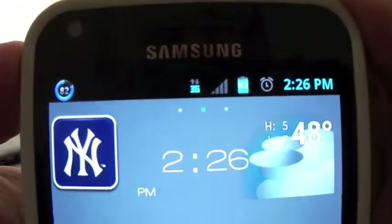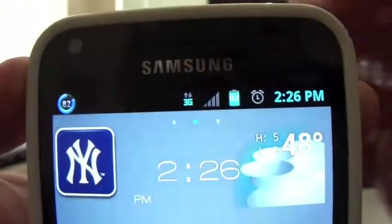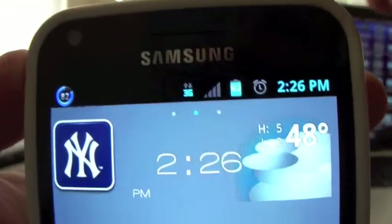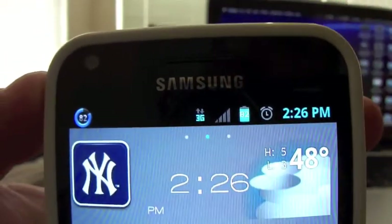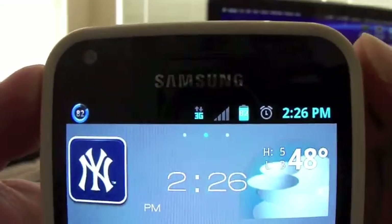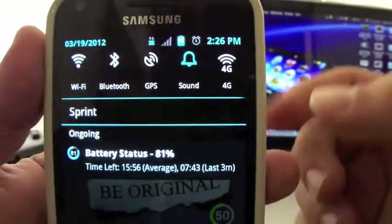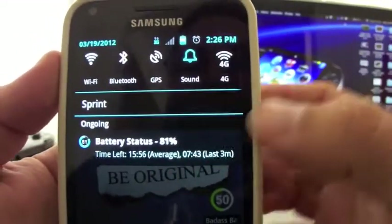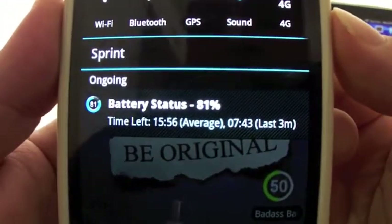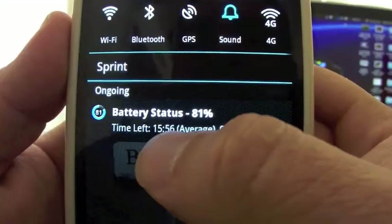Once the app is activated you're gonna see up here a very nice circle meter which is blue right now. When it's over 75% it turns to green, then yellow, then red. I like the way it changes color — it looks very nice. Also in the notification you can see very nice information right there.